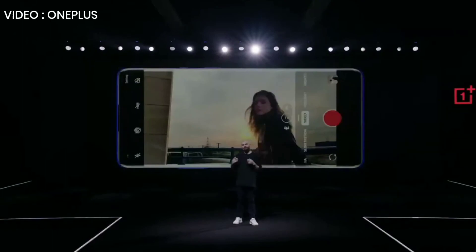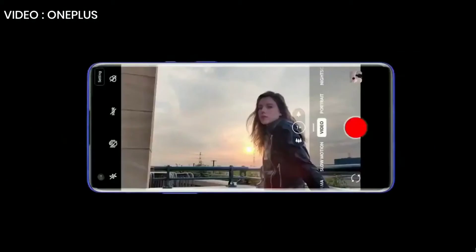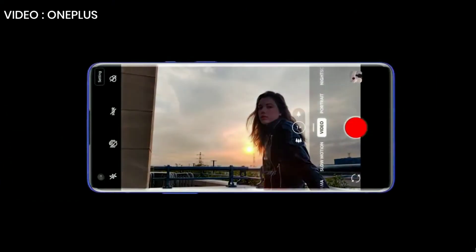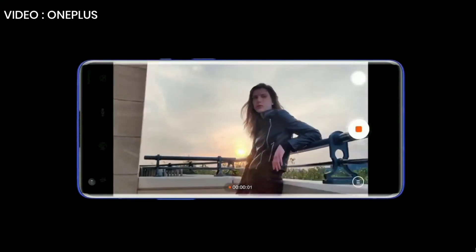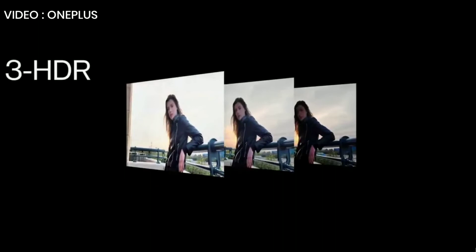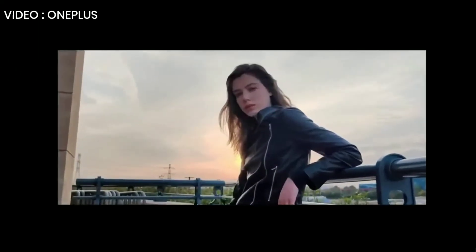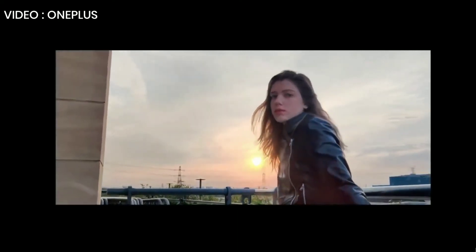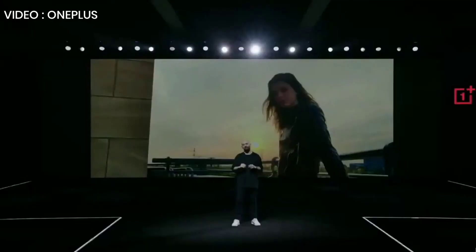When you're shooting a video, lighting is one of the biggest challenges. With backlight, it's practically impossible to get a clear face and a clear background at the same time. But with 3 HDR technology, we've solved that problem. With its advanced sensor, the OnePlus 8 Pro can weave together three different exposures into one frame with a higher dynamic range, filling in both shadow and well-lit areas for clearer, more colorful details.